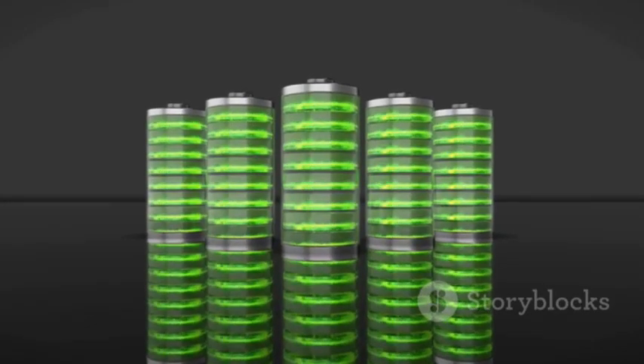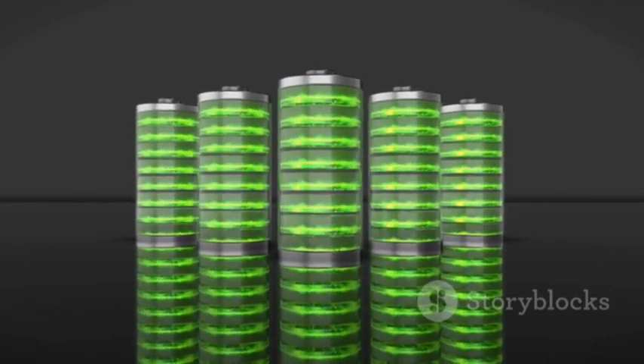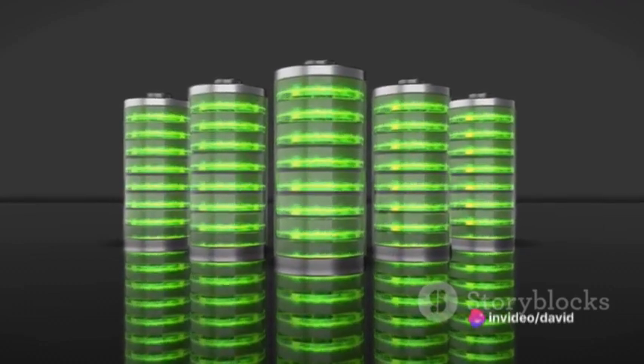The asymmetric supercapacitor is a game changer in the world of energy storage. It has the ability to store and deliver energy at a much higher rate than traditional batteries. This means faster charging times and longer lasting power.